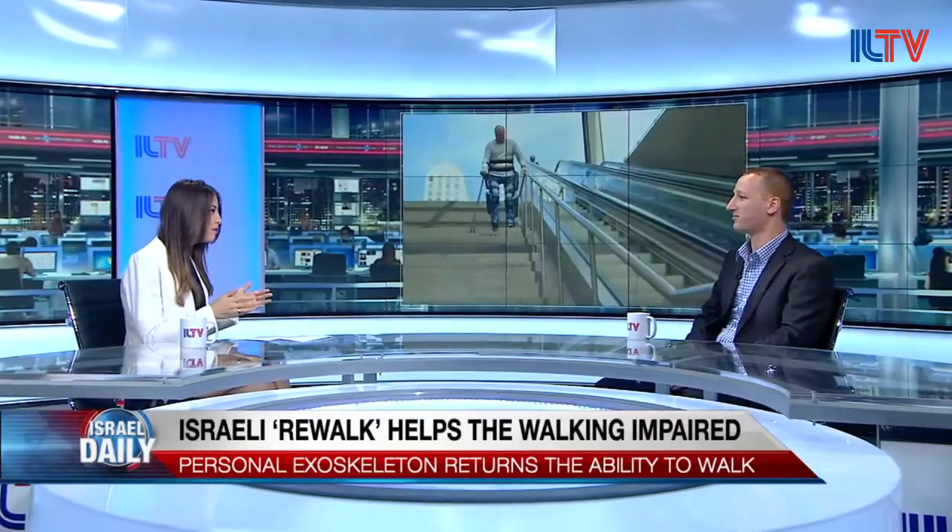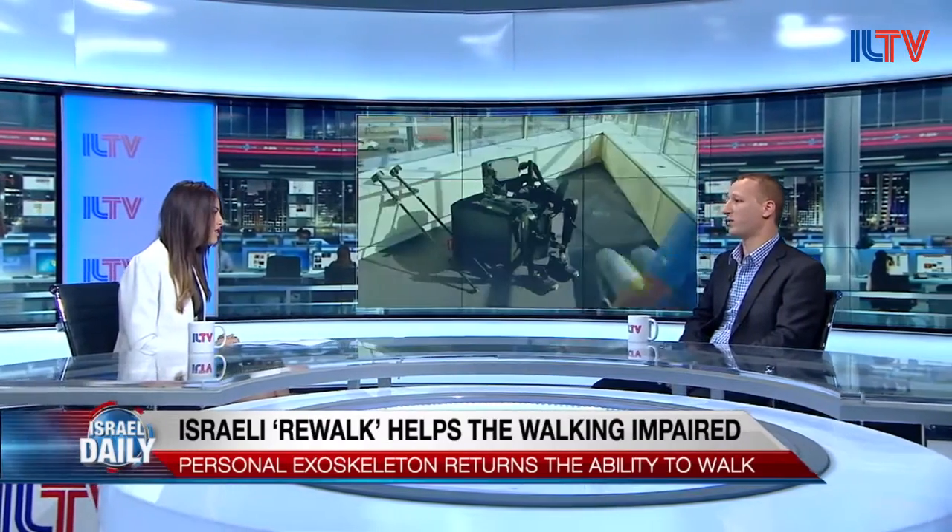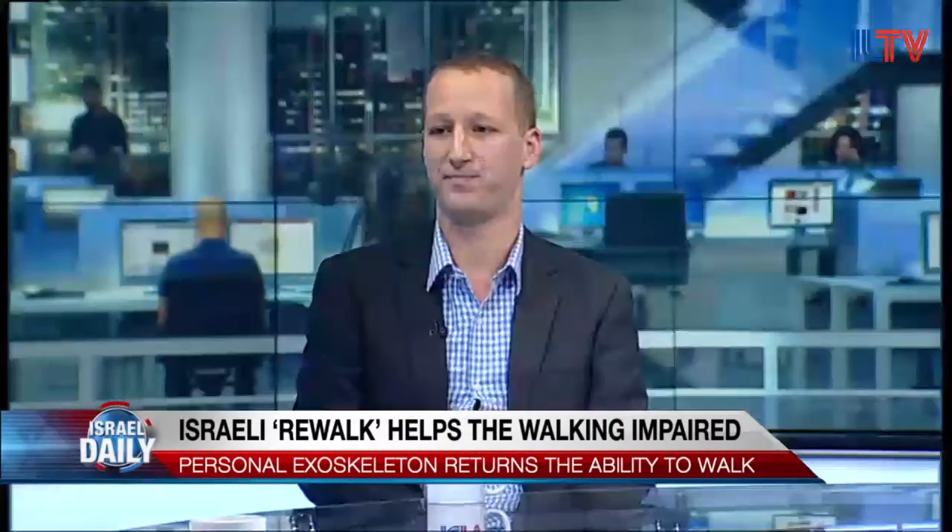And you have gone public, correct? Yes, about a year and a half ago we had a public offering. That's great, that's huge.